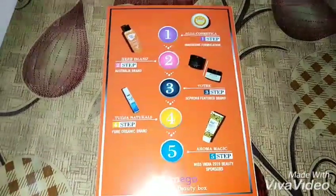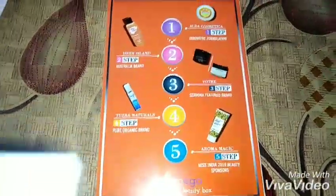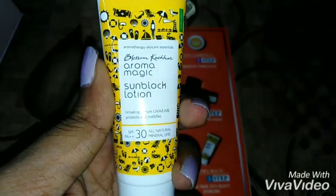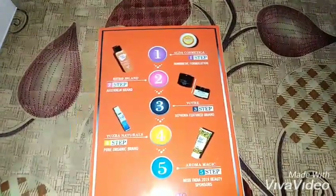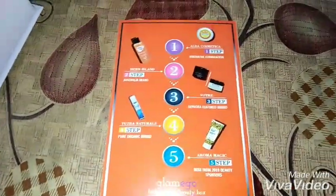The fifth product is a sunscreen for when you go out in the sun. This is the Blossom Culture Aroma Magic Sunblock Lotion with UVA and UVB protection, SPF 30. Everything in the box is a sample size product. These are the five main products included.